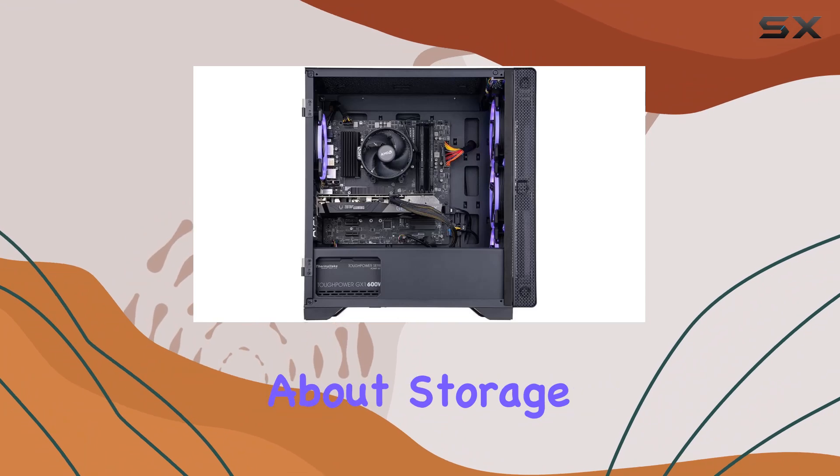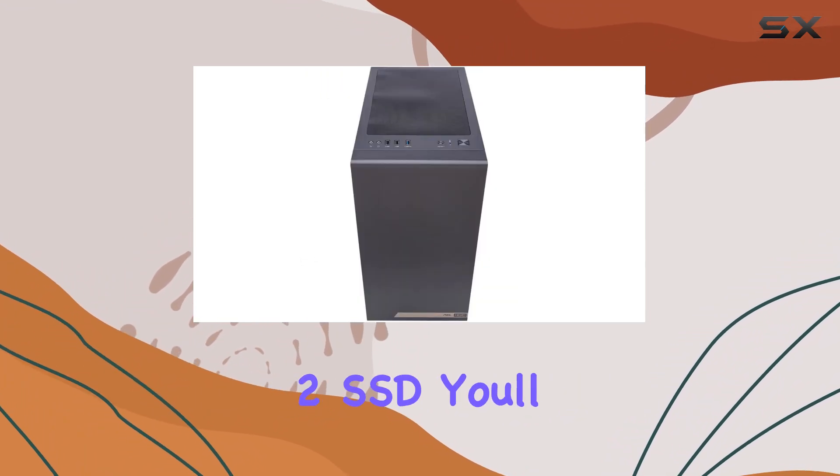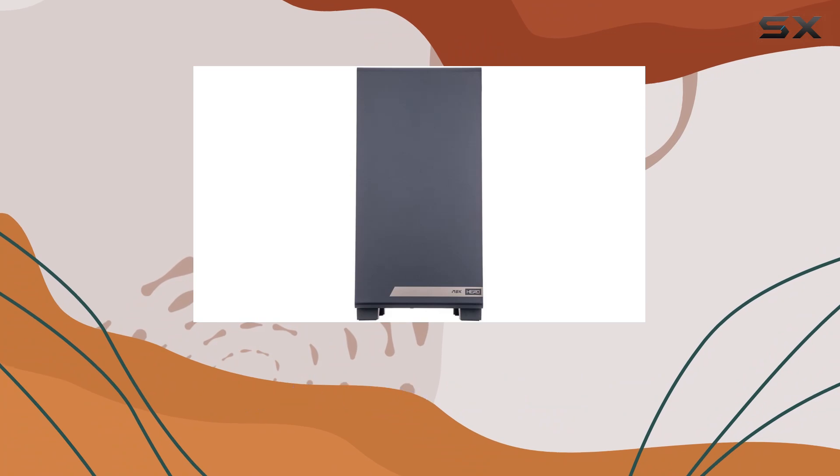And let's not forget about storage. With a lightning-fast 1TB NVMe M.2 SSD, you'll experience blazing-fast load times and seamless performance, so you can spend less time waiting and more time gaming.